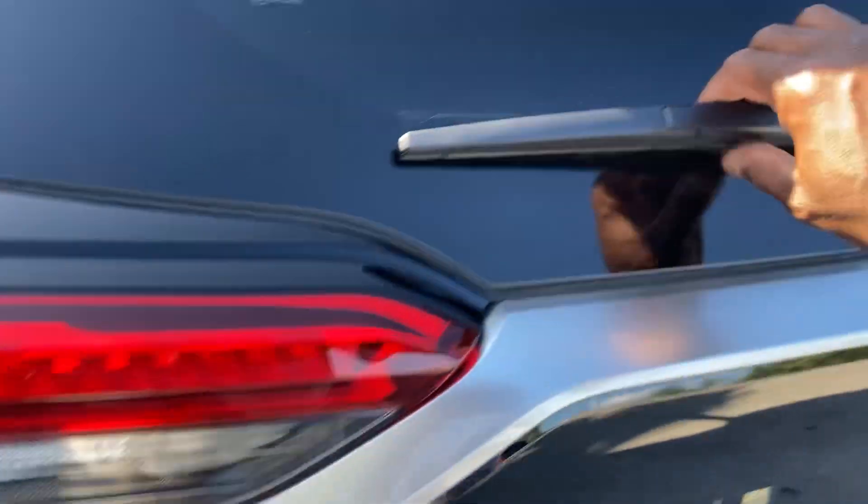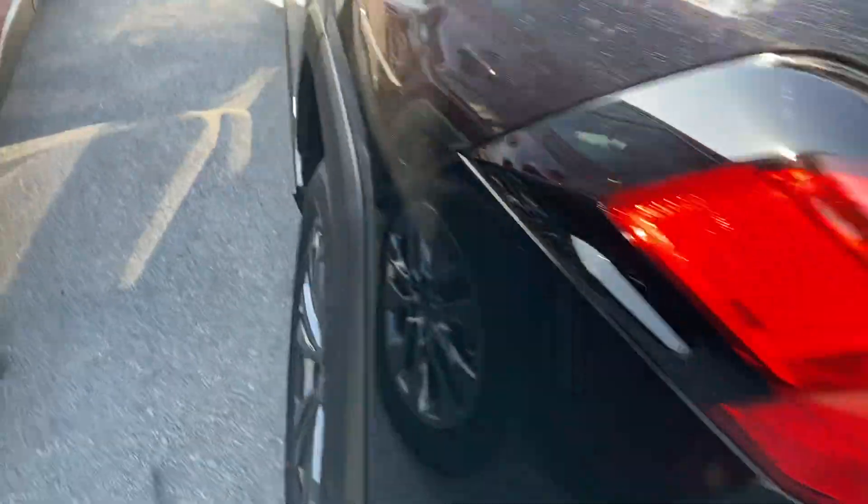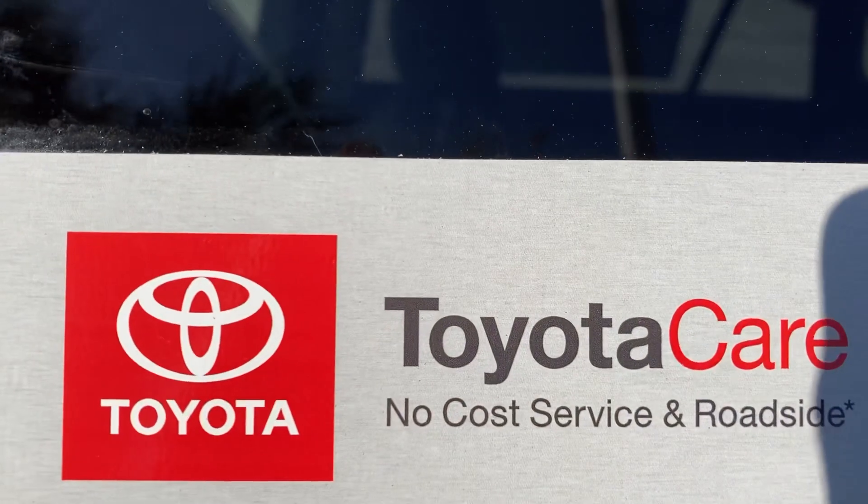Automatic liftgate, RAV4 badging, Limited Hybrid, 360 camera view. Backup lights, power folding mirrors. Fuel door right here — you can see a little flakes in the paint. Chrome door handles without lighting. Nice touch. Torrent cans included, of course.